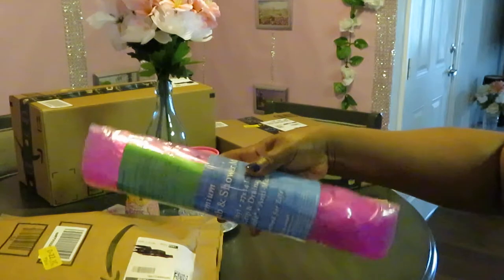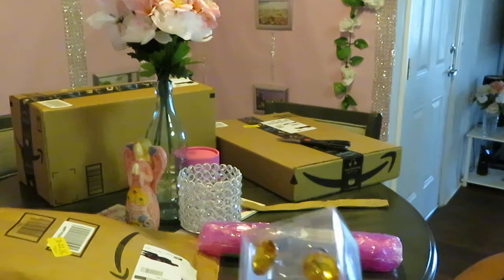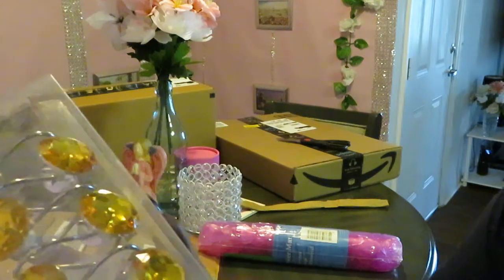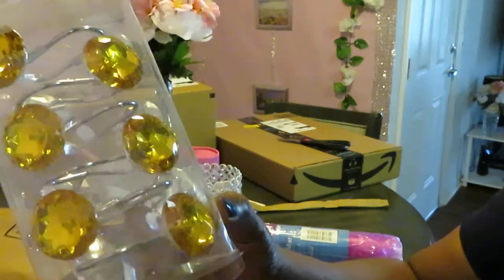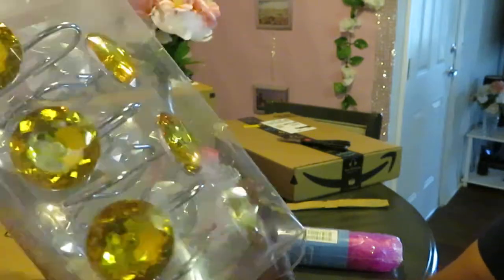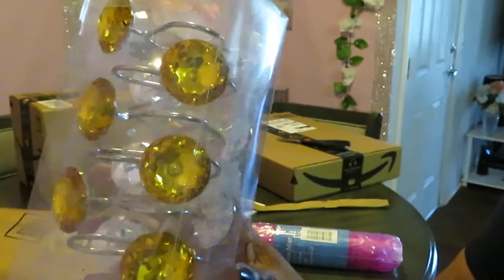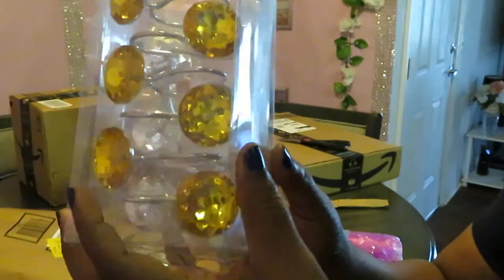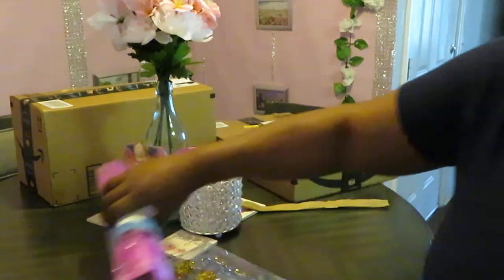And we have the shower curtain hooks — look at those! They are gold. Can you guys believe that? Gold! Look at these things — they are beautiful. I saw these and I was like, 'Oh yeah, it's a must.' Gold shower curtain hooks, they are so pretty. I had to have them. Y'all know me — anything shiny, anything gold and pink is mine.